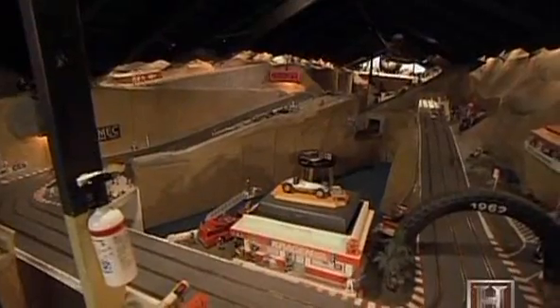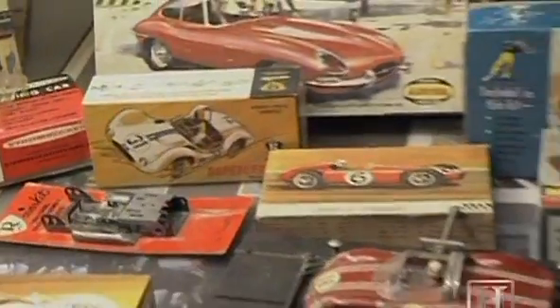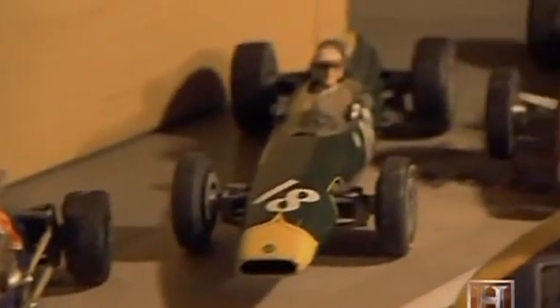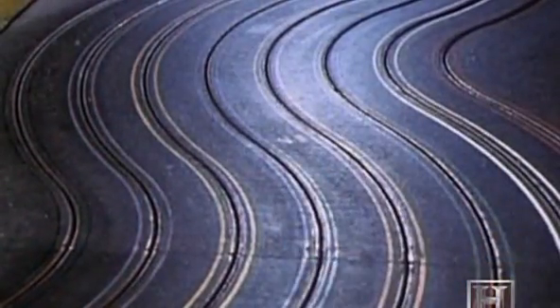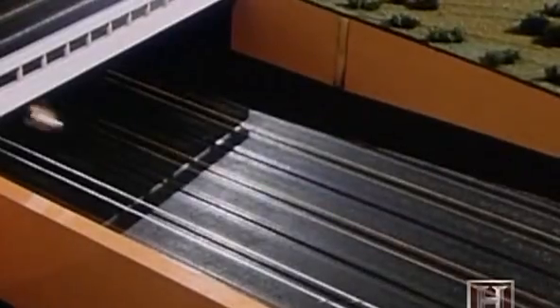Early slot car hobbyists like Ed Harris built their own elaborate tracks and even their own cars. They built them from static model kits, using old train motors, scrounged gears and tires. 60s slot cars may have resembled real automobiles, but their unusually high power-to-weight ratio gave them acceleration that could make Mario Andretti drool.